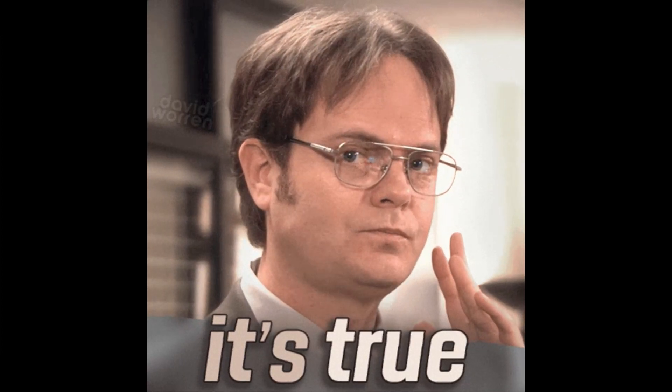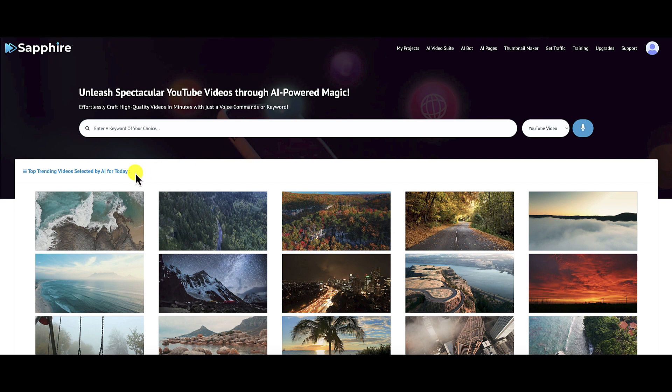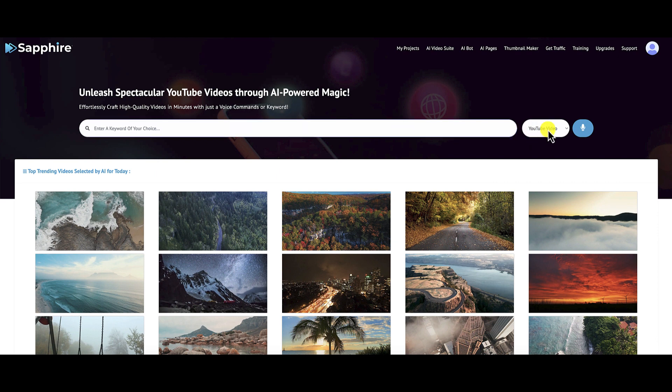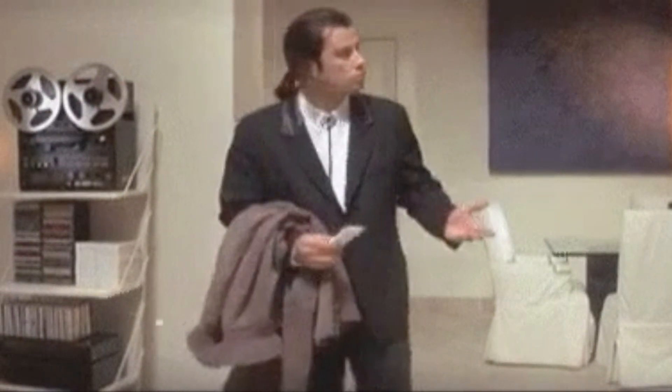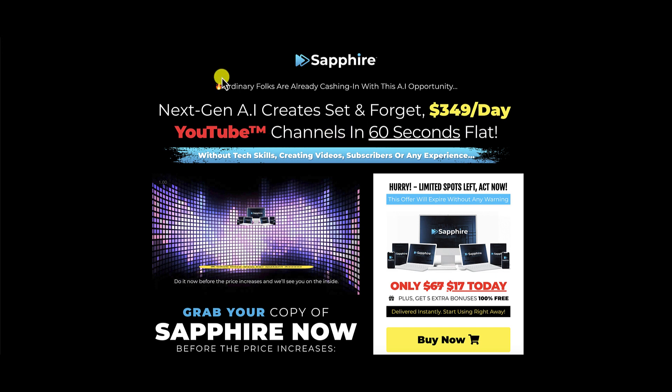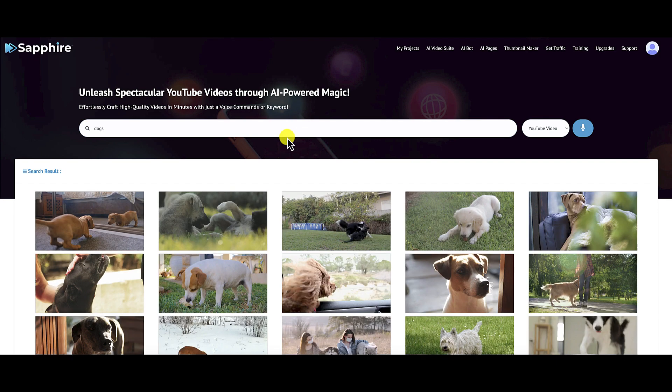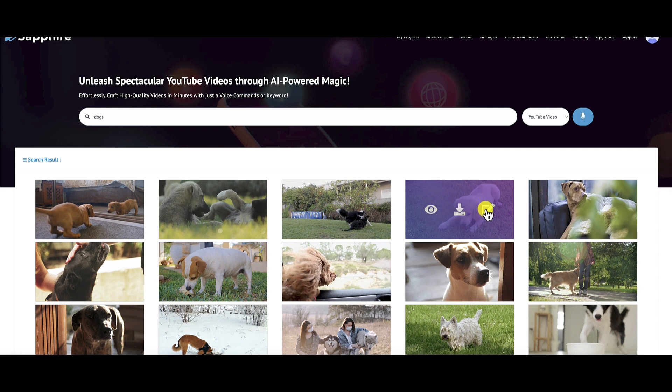Here on the dashboard, you can see it says 'Top Trending Videos Selected by AI for Today.' You can see all these videos, and from here you can choose whether you want a YouTube video or YouTube Shorts. First of all, you need to have a YouTube channel — where are you going to be uploading this stuff? They're claiming you're going to create $349 per day YouTube channels, but they don't teach you how to create a YouTube channel. Right here, you can type in a keyword — so let's type in 'dogs' and hit enter. It pulls up all these videos, and from here you can preview the video, download the video, or choose the video to edit. Let's choose this video right here.